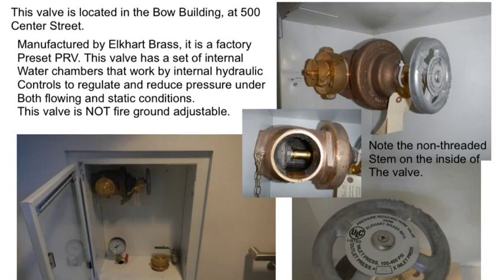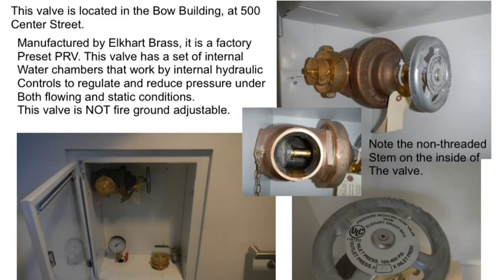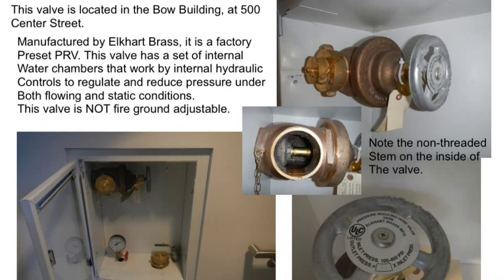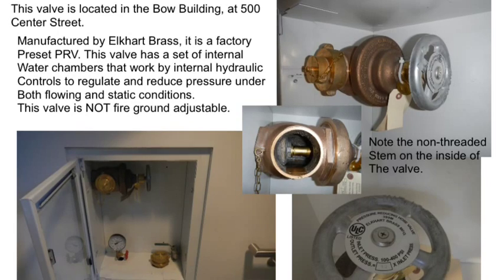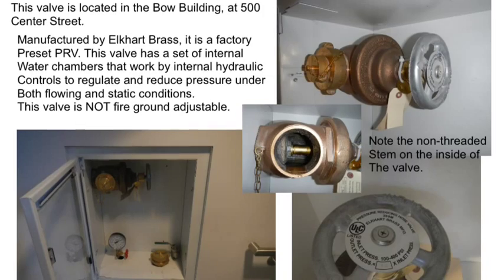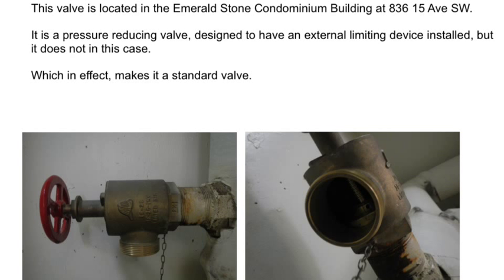This valve is located in the Bow building. It's manufactured by Elkhart Brass and is factory pre-set. This valve has a set of internal water chambers that work using internal hydraulic controls to regulate and reduce pressure under both flowing and static conditions. This valve is not fire ground adjustable. The valve in the Emerald Stone Condo building is a pressure reducing valve designed to have an external limiting device installed, but it doesn't in this case, which in effect makes it a standard valve.